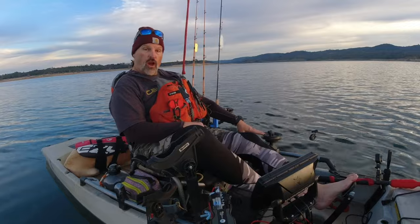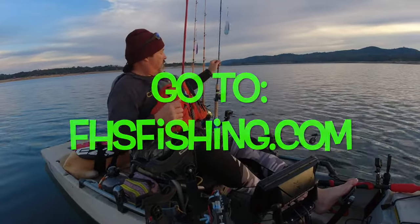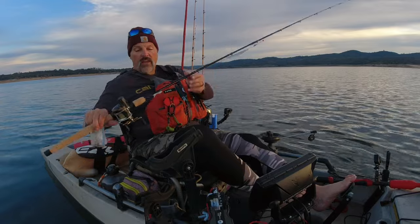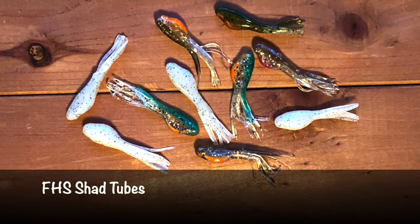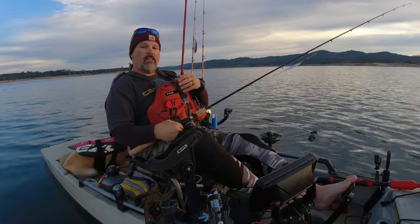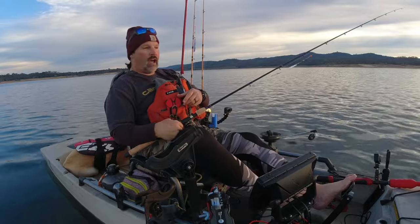I've got the downrigger ready to drop. I'll be trolling anywhere from 20 to 40 feet deep. I'm going to be running, at least initially here, a large blue and chrome fisheye dodger. I'm trailing that with a white shad tube. I've got some stripped up anchovies — I'm going to put an anchovy strip on there for some real meat, some real taste. So I'm going to play with depth, anywhere from 20 to 40 feet down.